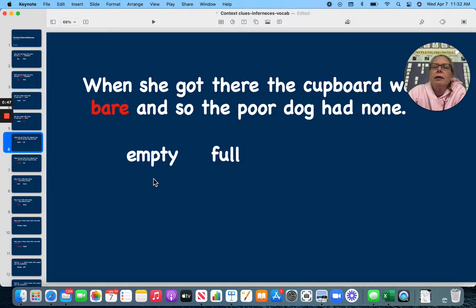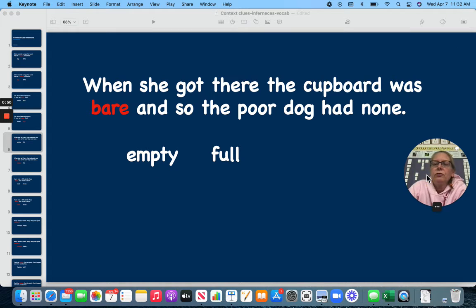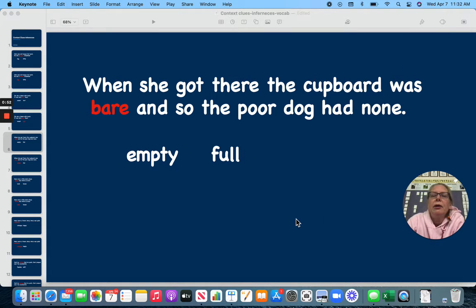When she got there, the cupboard was — this is from a nursery rhyme — was bare, and so the poor dog had none. Does bare mean empty or full? Remember, the dog didn't get any. Empty.